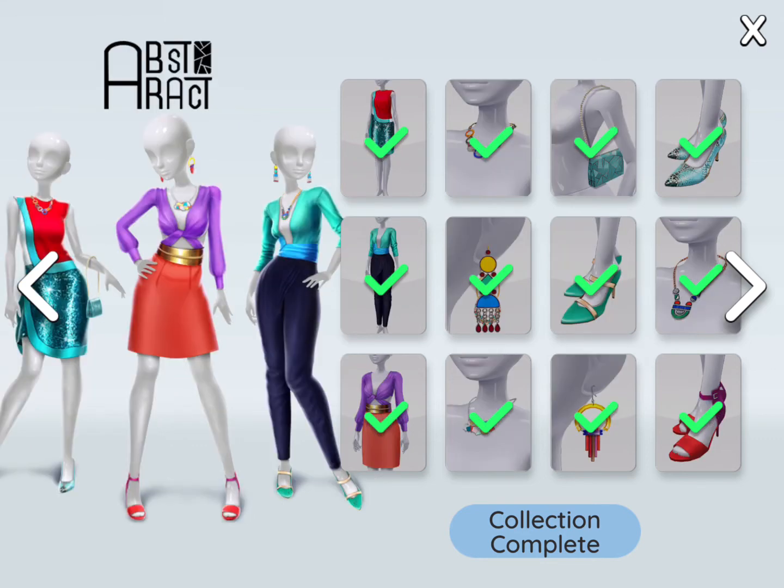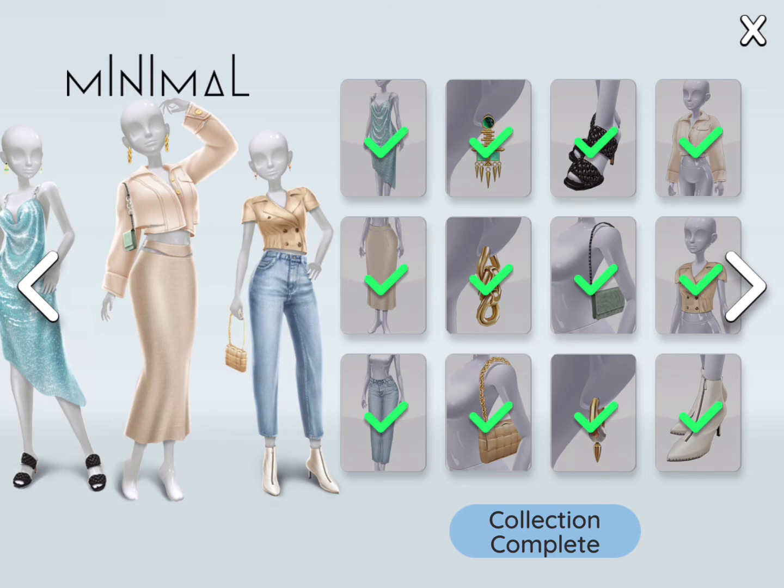Now this one — I'd say this is my least favorite collection in the whole Super Stylist game, but I still like some pieces like the necklace. Now this one, the blue dress is alright. Yeah, I don't really love this collection.